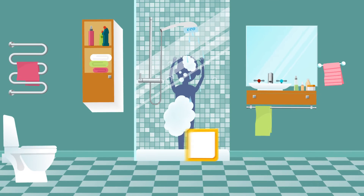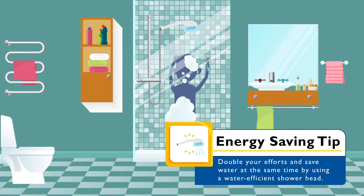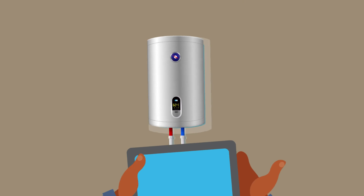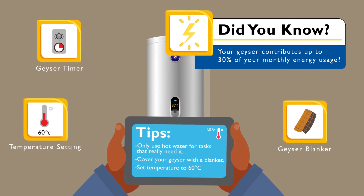They are helping their geyser work less by taking showers instead of baths and using the cold water tap when washing their hands. They've also installed a geyser blanket on their geyser and set the temperature to 60 degrees Celsius.